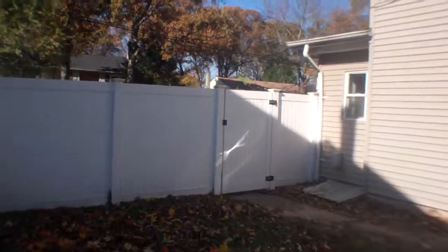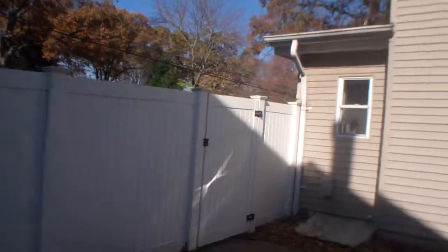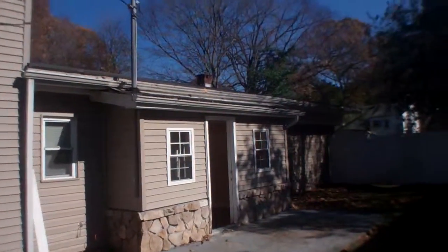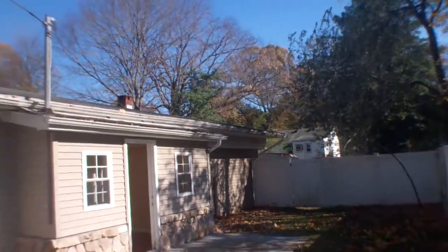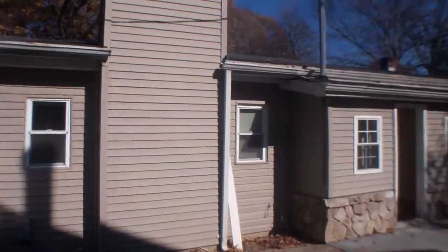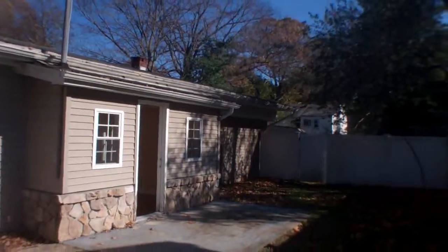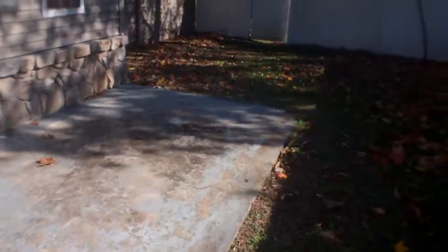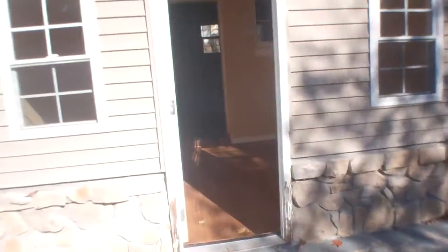It looks like at some point there was an addition put onto the house. It's a little bit chopped up — it's hard to tell where they added it. You can see the pop-out there. There's a little patio area, and that's the entrance to the dining room.